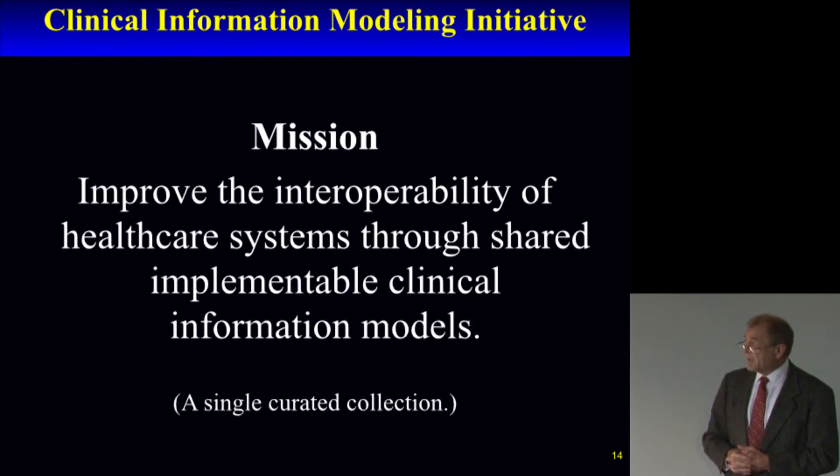The mission of CIMI is to improve interoperability through shared, implementable clinical information models — really focused on creating the information models.